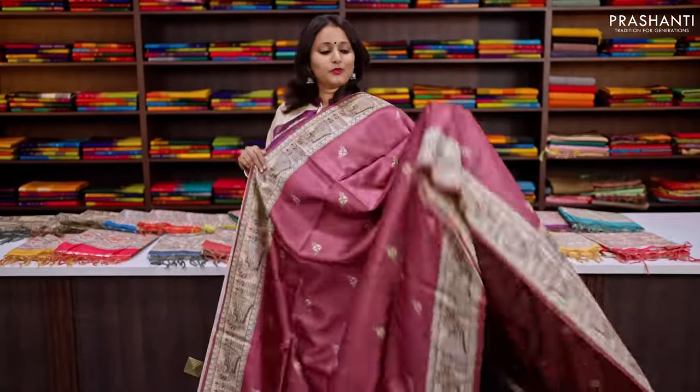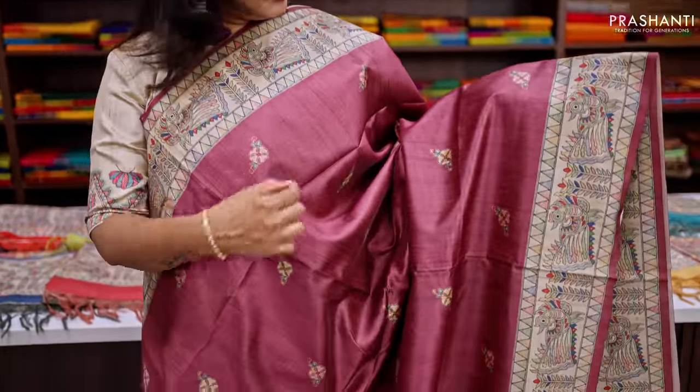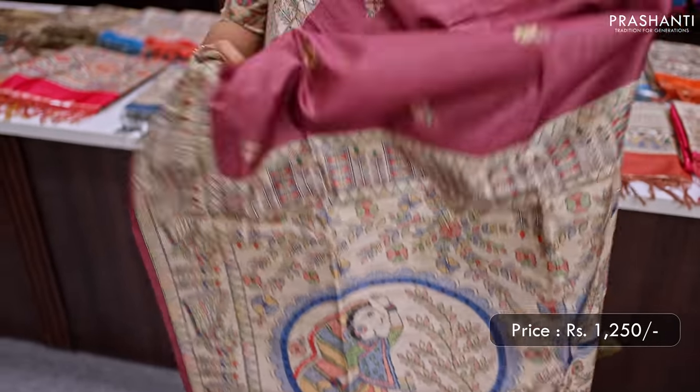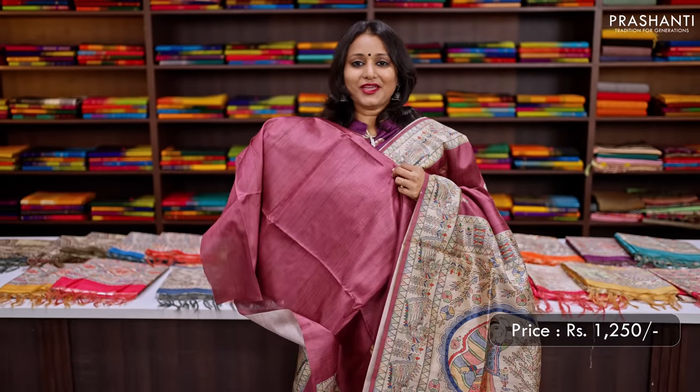One more pretty colour with geometric and peacock Madhubani prints on both sides, with simple floral printed buttas in the body. It has a Madhubani style printed pallu and a matching plain blouse, priced at Rs.1250.